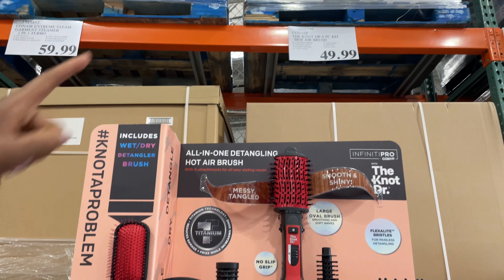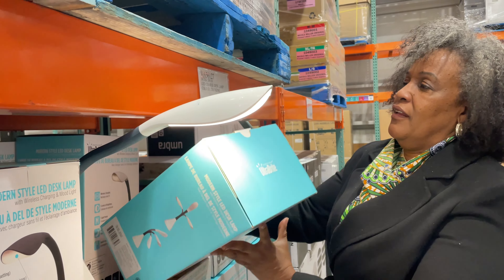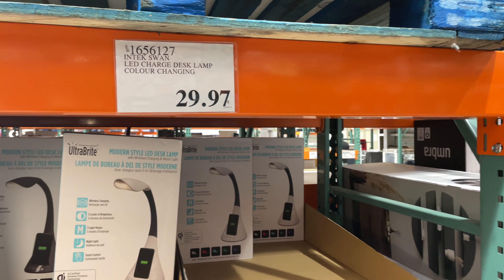I'm in Costco today just doing a little mini haul. I'll show you guys what I get when I'm done, and I'll also show you some of the items that are in the warehouse right now as well.